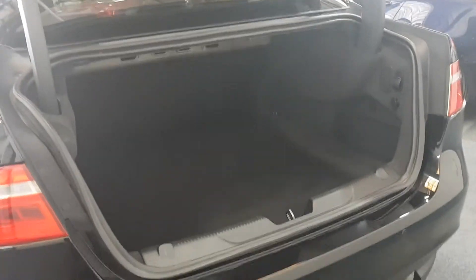This video doesn't really do it justice if I'm honest with you. If you want to compare it to any other boot sizes, you're probably looking at just a little bit smaller than a Mondeo or Insignia type.